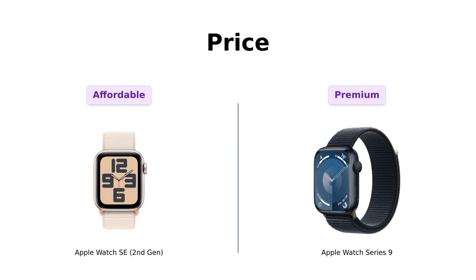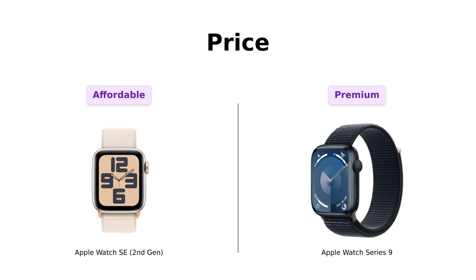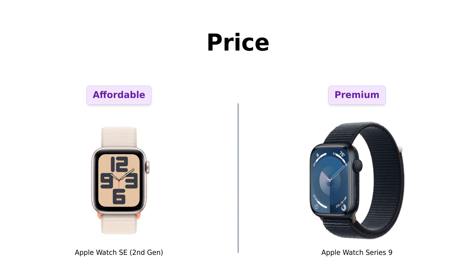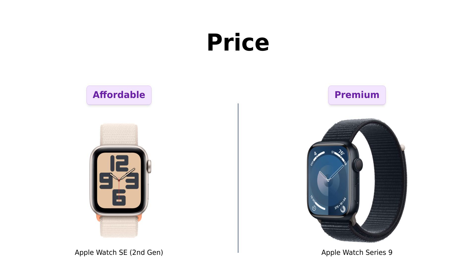First up, let's talk about the price. The Apple Watch SE 2nd Gen is priced at about $299, making it a fantastic deal for those who want a reliable smartwatch without breaking the bank. Reviewers appreciate its value, highlighting that it offers great performance for the price. In contrast, the Series 9 comes in at around $612, which many users feel is a hefty price tag akin to a small down payment on a car. While the SE is seen as a budget-friendly option, the Series 9 is often described as a luxury purchase that promises premium features.